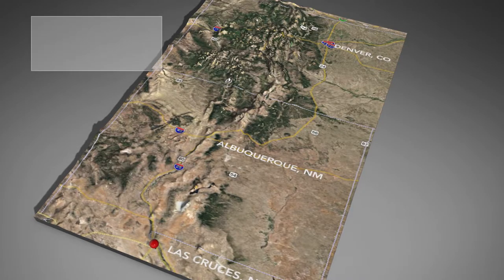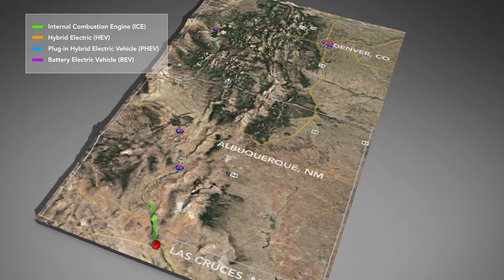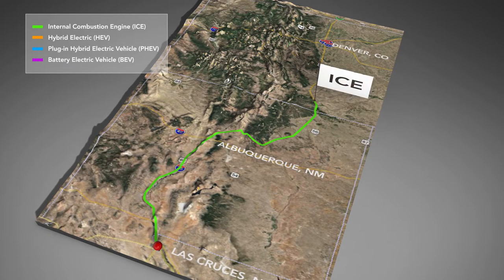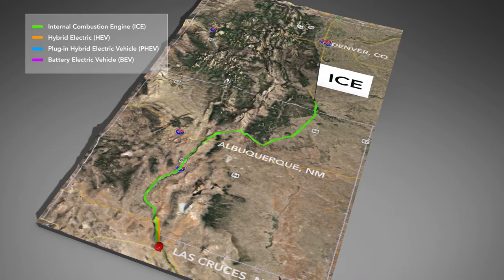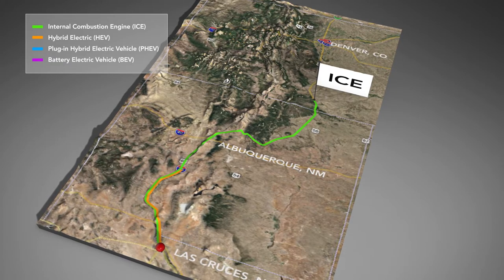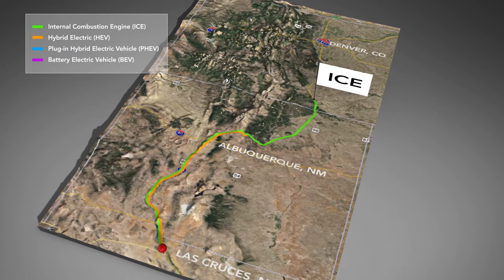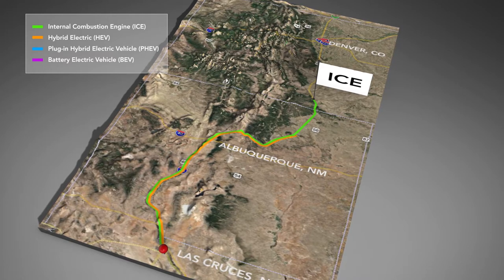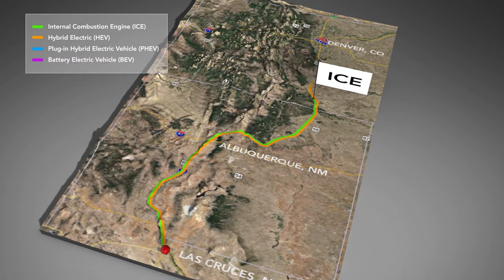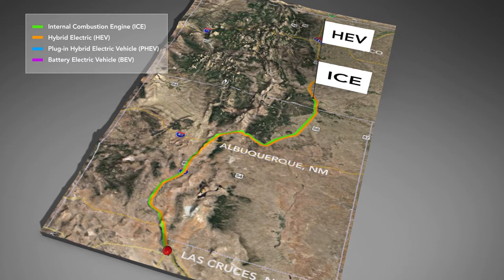Because each vehicle type incorporates different technologies, the range these vehicles can travel differs as well. ICE vehicles fueled only on gasoline typically can travel 350 to 450 miles on a full tank of gas. Hybrid electric vehicles are more efficient and typically can travel 550 to 700 miles. Although they have a battery and electric motor, the battery is only fueled during a typical drive cycle. Due to regenerative braking, this small battery is the primary reason for the hybrid's increased fuel efficiency and range.